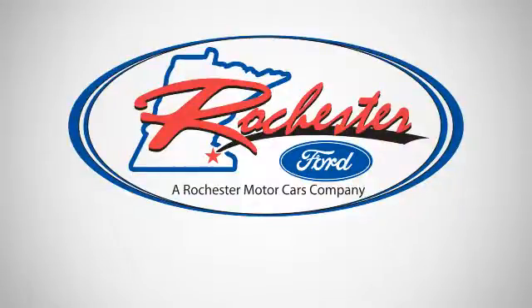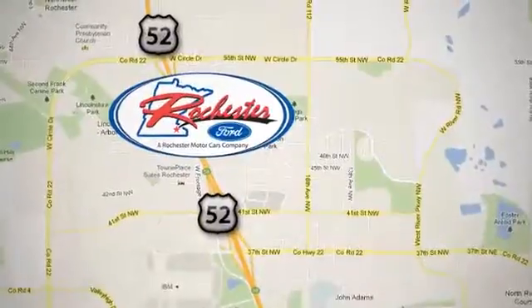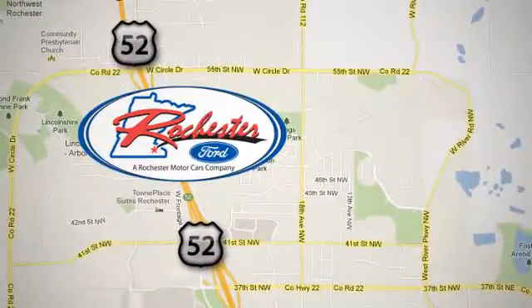Experience the difference at Rochester Ford. We're conveniently located between 41st Street and 55th Street NW on Highway 52 in Rochester, Minnesota. We'll be right back.